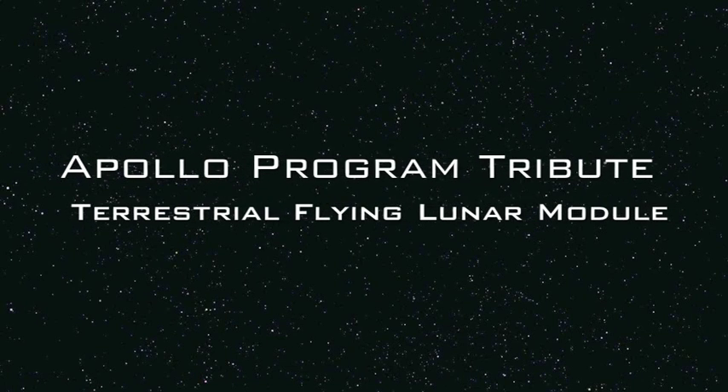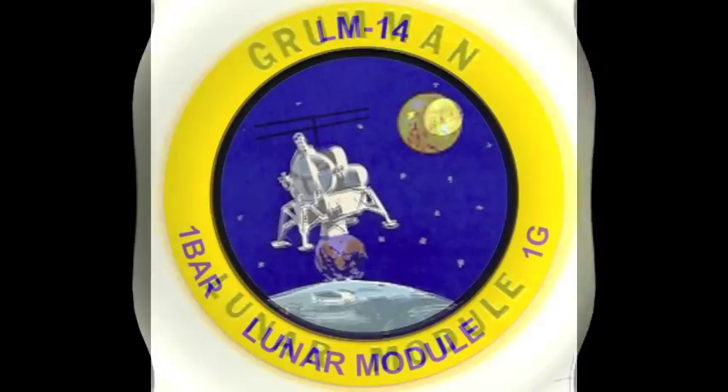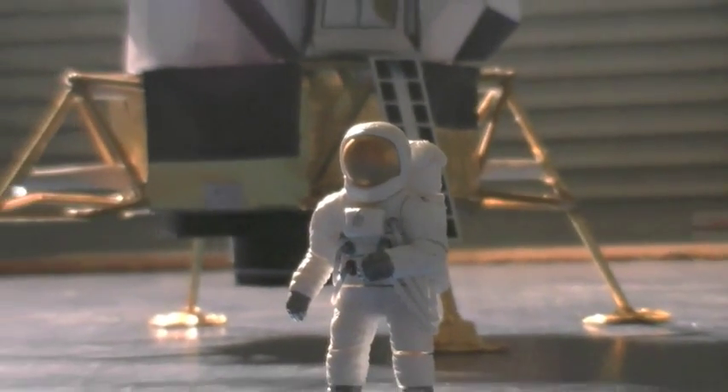We still got landing radar guidance. Is it converged? It looks beautiful. Has it converged? Yes. Flight, Fido, we go. Look real good. Roger, Fido. Marching is looking better. Roger. Eagle, Houston, coming up 830. You're looking great.